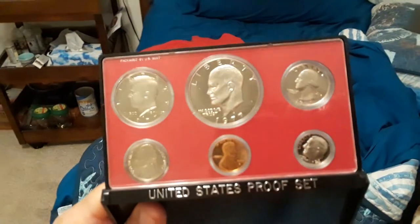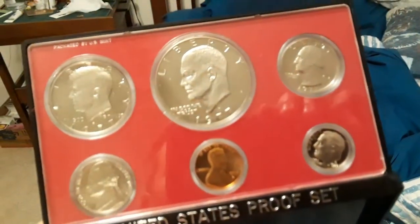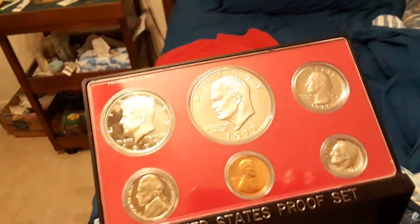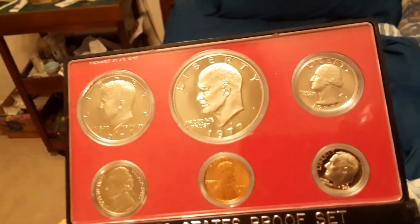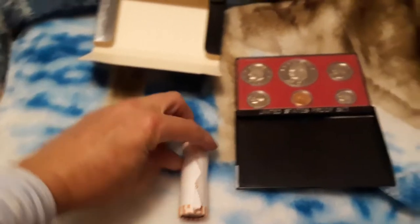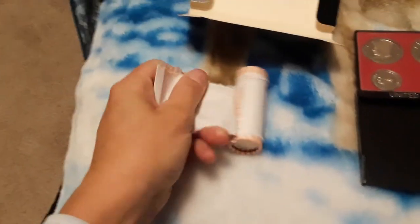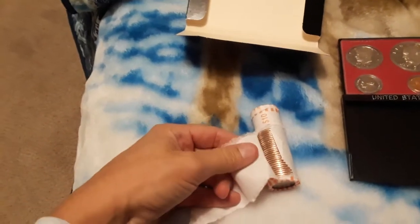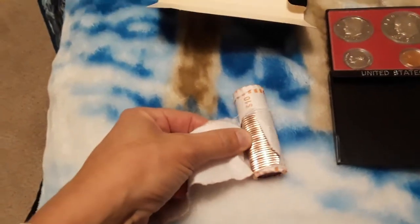It's pretty beautiful. Stellar. I love proofs — I don't know why, I just do. So there's that. Wanted to show you that. And also I found another roll of uncirculated River of No Returns, and I figured I'd open that right here, right now.